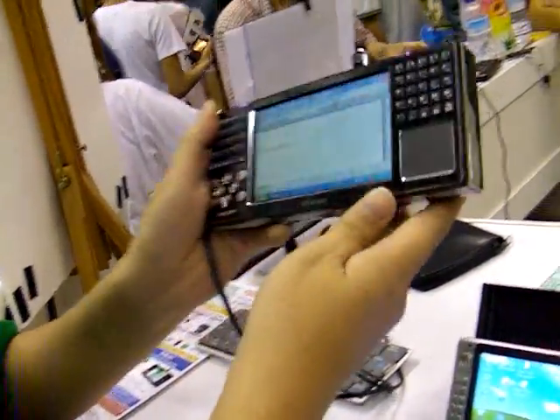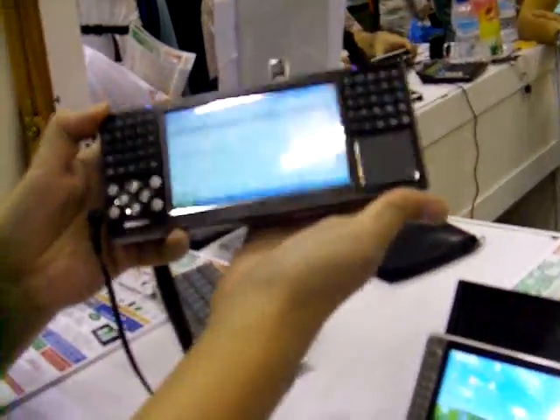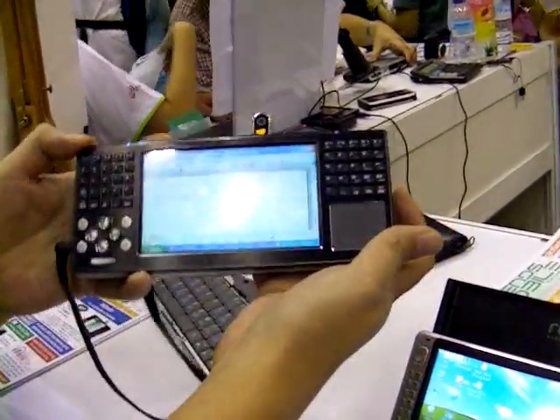So that's basically it. Y-Brain is finally here in Singapore. Congratulations to Trends Mobile who are bringing this in. There will be a lot more happy users here in Singapore.